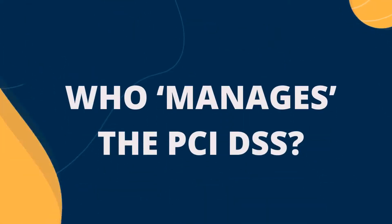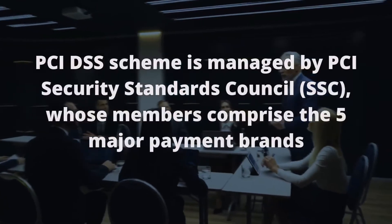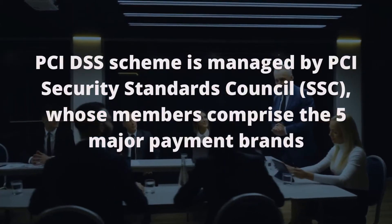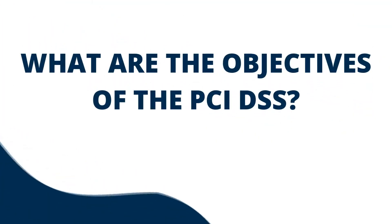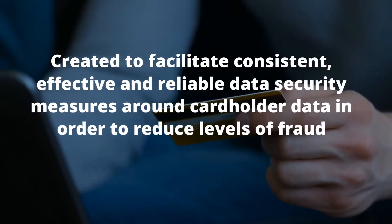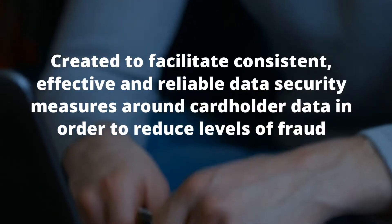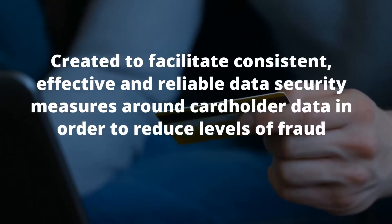Who manages the PCI DSS? The PCI DSS scheme is managed by the Payment Card Industry Security Standards Council, or SSC, with its members being made up of the five major payment brands. The standard was created to increase controls around cardholder data, to facilitate consistent, effective and reliable data security measures, as well as greater accountability across every entity in the payment ecosystem in order to reduce levels of fraud.